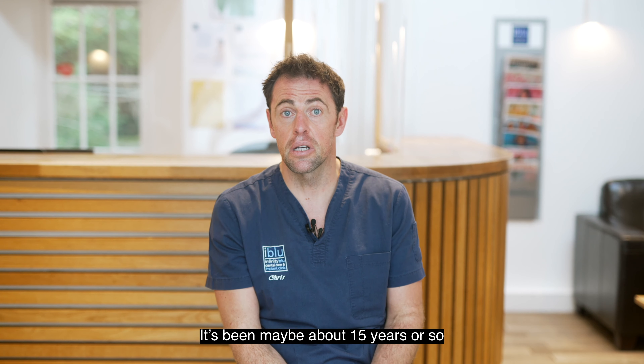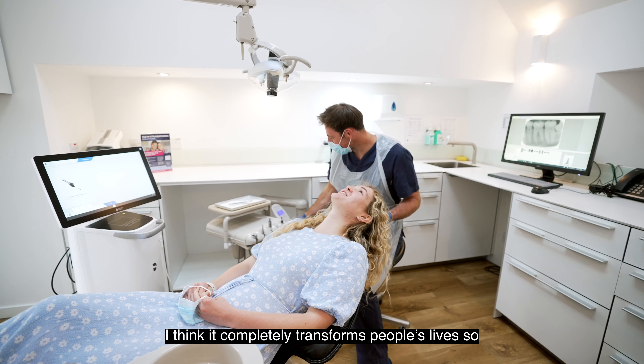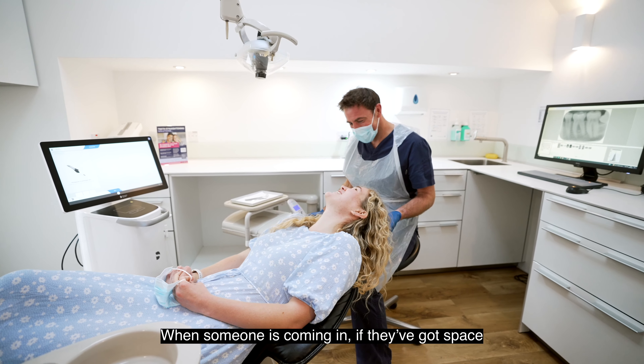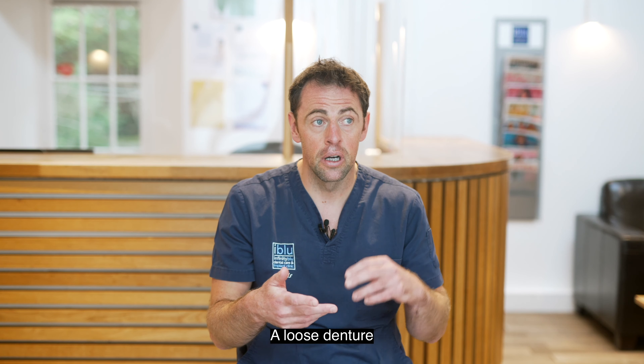It's been about 15 years or so that I've been doing implants, and I think it completely transforms people's lives. When someone comes in with a gap, a loose denture, or is really unhappy with their smile, it completely transforms how they live. Fitting a final bridge or retaining a denture — patients are just so emotional when they reach the end of the patient journey.